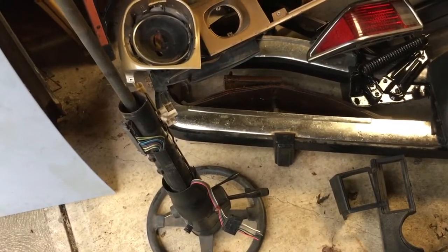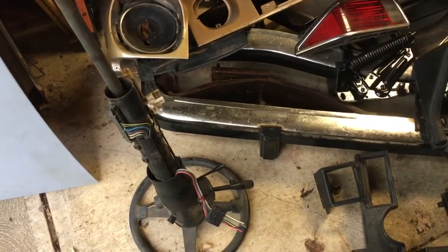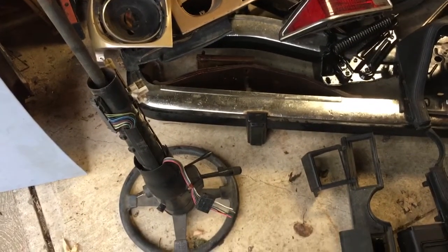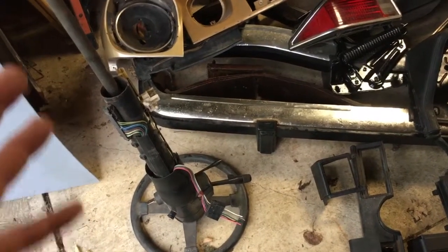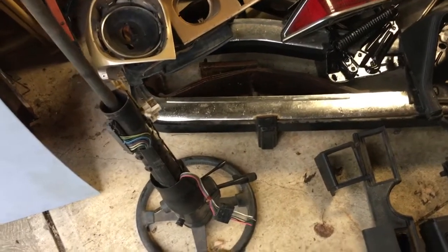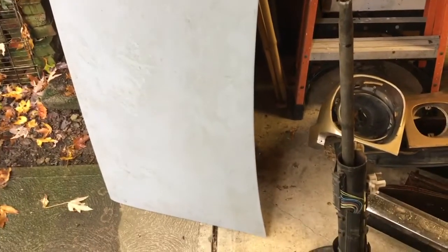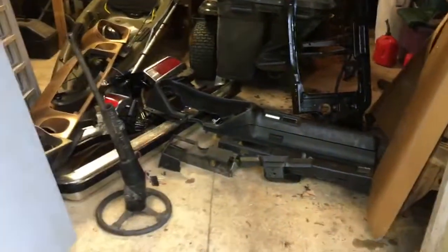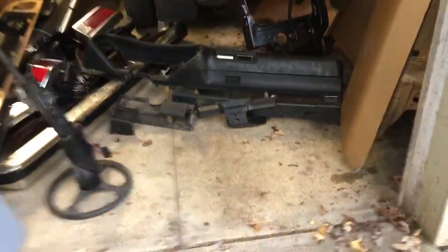I'm gonna tear this tilt column apart and see what it's like on the inside, and maybe I can adapt it to the older column — just put the older column's collars on it and such. We'll see, I don't know if that'll work or not. And another deck lid — I'm gonna block sand it, guide coat it, and see if it's straighter than the one I have on the car now. All this stuff for 400 bucks, I'm a happy boy this morning.